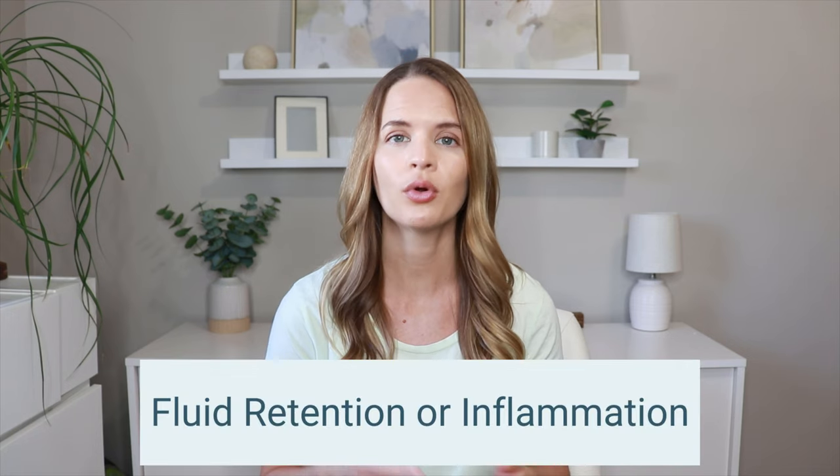Swelling in the legs and feet can be caused by a lot of different factors, and it's always best to work with your doctor to help diagnose specifically what condition you have. But in general, swelling is usually caused by two different things: either fluid retention or inflammation.